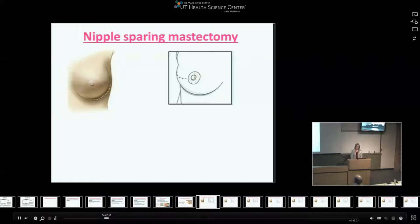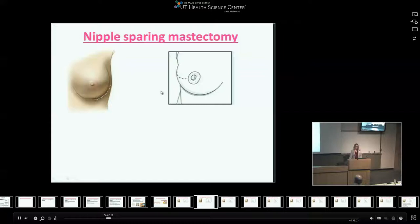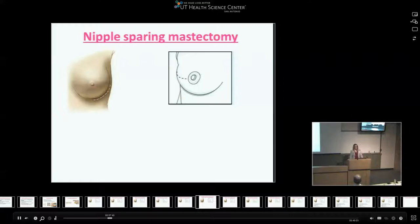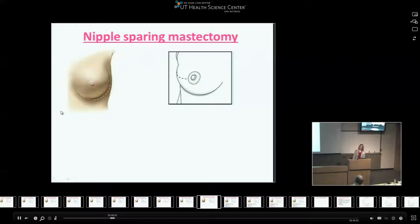Nipple-sparing mastectomy preserves the entire skin envelope as well as the nipple-areola complex, providing the optimal cosmetic outcome. Incisions can be hidden with an inframammary or lateral radial approach. It's a controversial procedure because the oncologic safety is not fully established. A recent European trial with about 60 patients suggests it's safe with low recurrence rates, but it's fraught with complications — it's a technically challenging procedure with a huge flap requiring blood supply from medially to laterally, causing trauma to the skin. It is an option in certain patient populations.